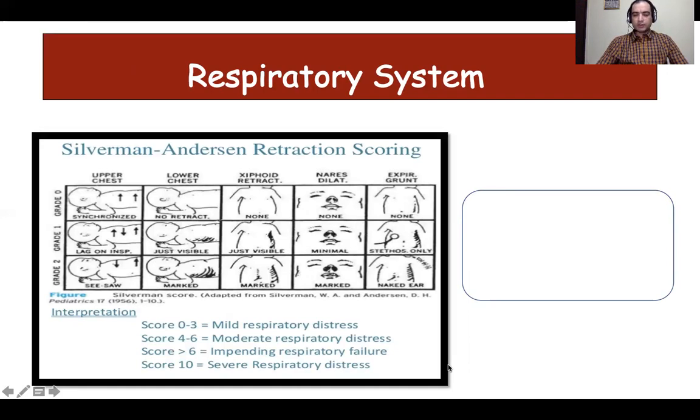The most common indication for putting a baby on respiratory support is inadequate respiratory effort or increased work of breathing. Although there are multiple scoring systems, Silverman-Anderson's retraction scoring is best to assess FRC in a preterm neonate and is used most frequently. It consists of five clinical signs: upper chest retractions, lower chest retractions, xiphoid retraction, dilation of the nares, and expiratory grunt. Each sign is scored 0 to 2, with 2 signifying severe respiratory distress.